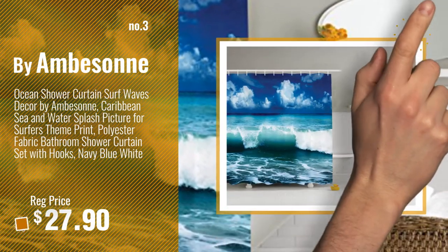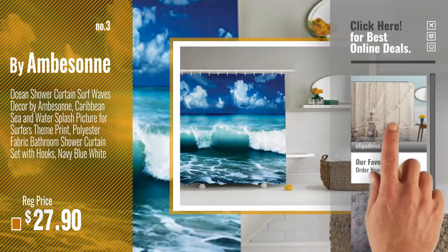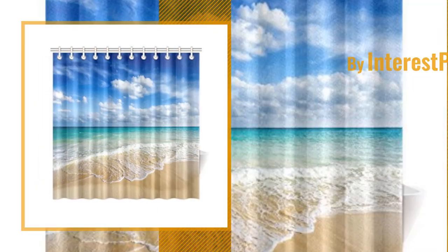Get your favorite shower curtains now — just click the circle in the corner. Number 4, Buy Interest Print.